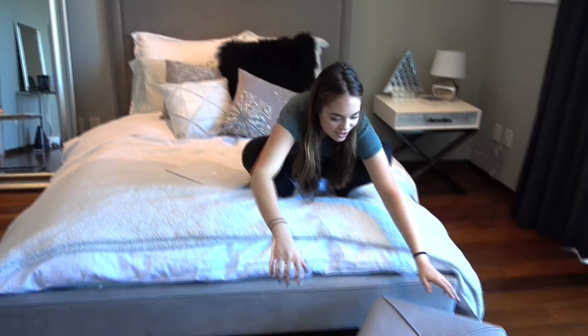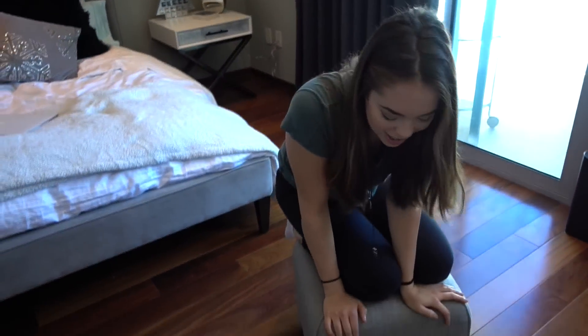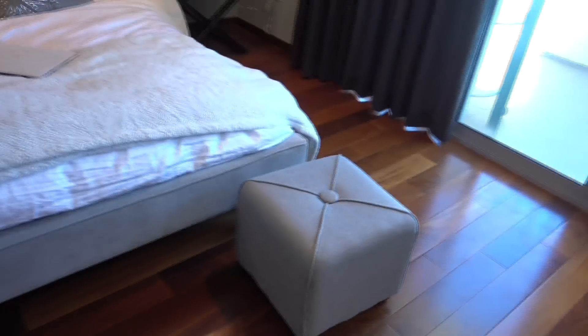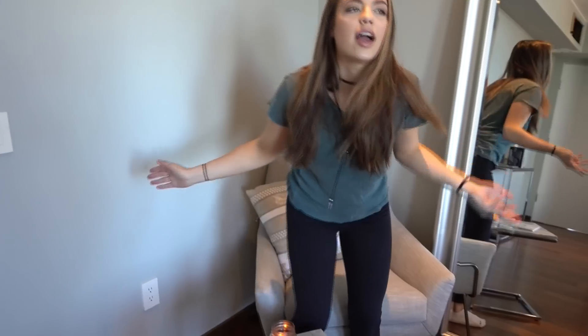Now jumping over to the ottoman — this ottoman is from Target. It actually turned out to look nothing like I thought it would because I got it online, but it's all good, it matches. Then on this side of my room we've got the chair where you can either sit and ponder about life, or just sit.